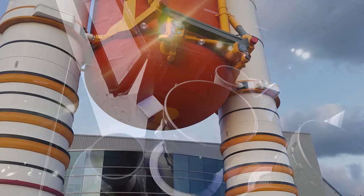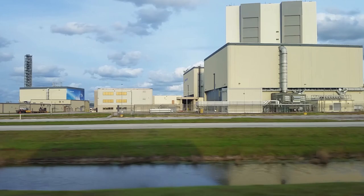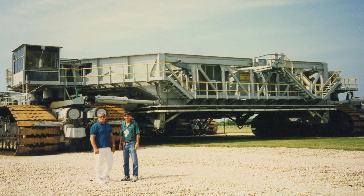My project took me to the Orbiter Processing Facility, the OPFs, where I got to work on Discovery. In that time period, about a year, year and a half, working on Discovery, I became a spacecraft operator.